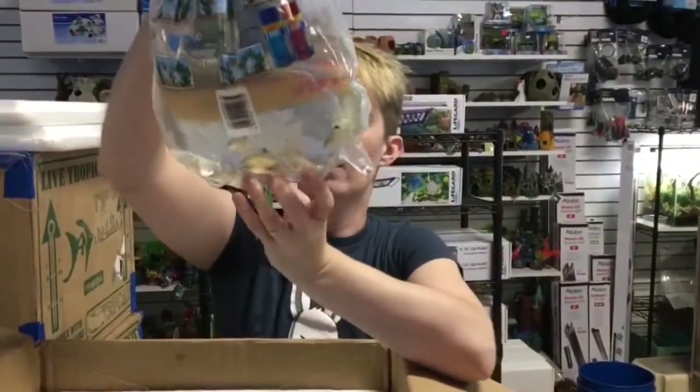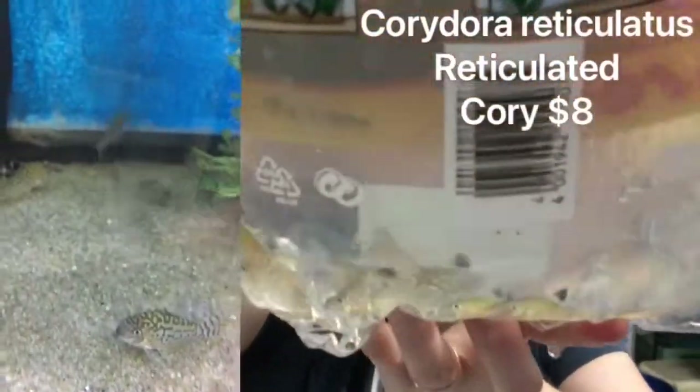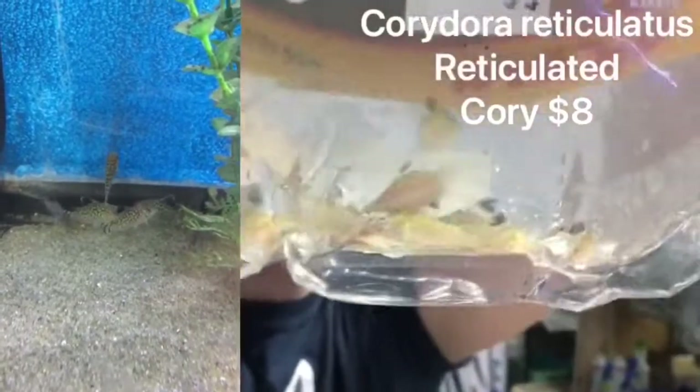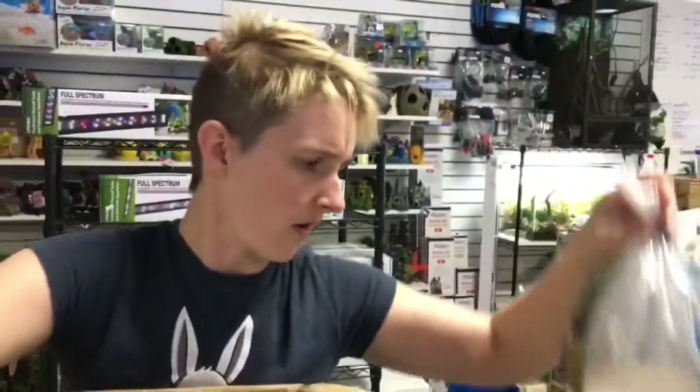Next, we have the Reticulated Cory — the Corydoras Reticulatus. Lots of corys go through here. I think we've done several re-stocks on those ones.